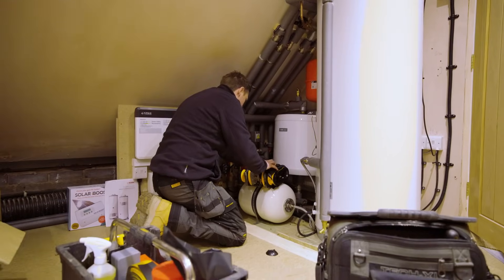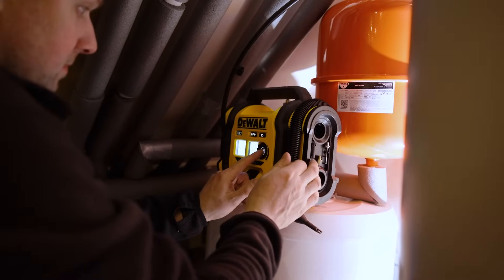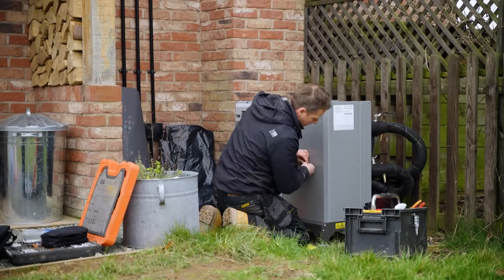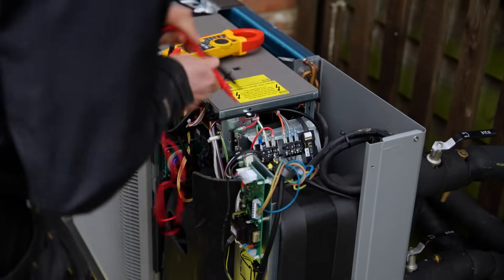Essentially, a heat pump is a fridge in reverse. It's taking the ambient air temperature from outside if it's an air source heat pump, or from the ground if it's a ground source heat pump, and compressing and accelerating that within the house to heat your home. It's more efficient and better for the environment. If you put a kilowatt of electrical energy in, you would hope for between three and five kilowatts of heat energy back out, whereas a gas boiler won't even return one kilowatt of energy.